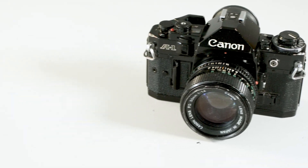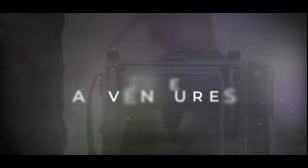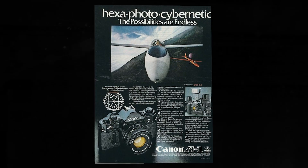Today we're going to be checking out the legendary Canon A1. The Canon A1 is a seminal camera. The reason it's so important is because back in 1978 it was the first commercially available camera that would give you an auto exposure program exposure mode.